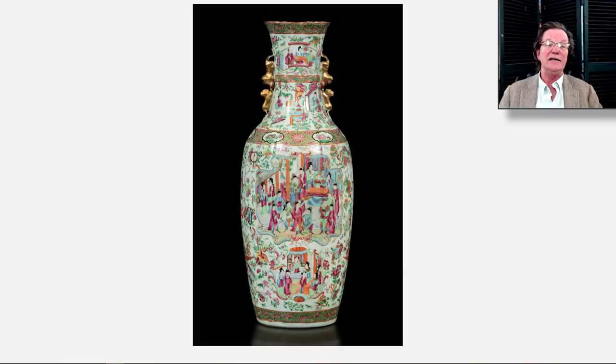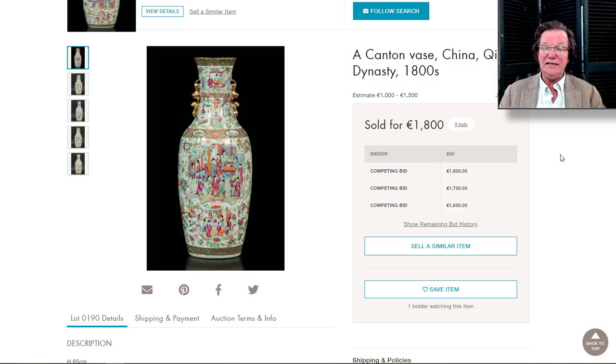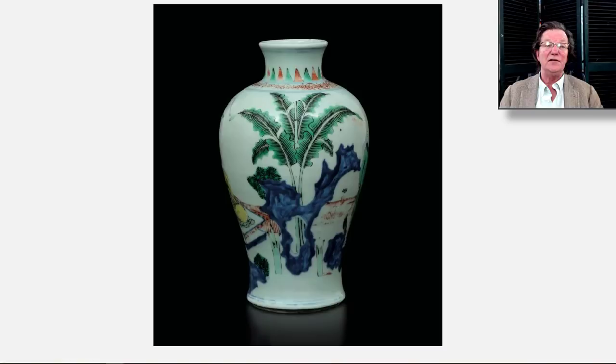Also at that Combi sale, I think this was a very good buy: a 63-centimeter tall famille rose Mandarin vase. I like the shape — it's got that slightly ruffled fabric collar on it made in porcelain. These things can bring three to five thousand dollars quite often; this brought 1,800 euros, or around $2,400. I don't think that was an unreasonable buy at all. It had a soft celadon ground — a nice looking thing.